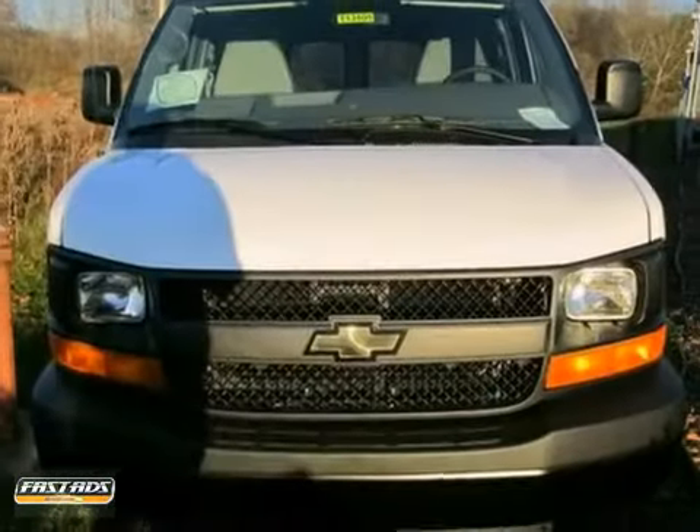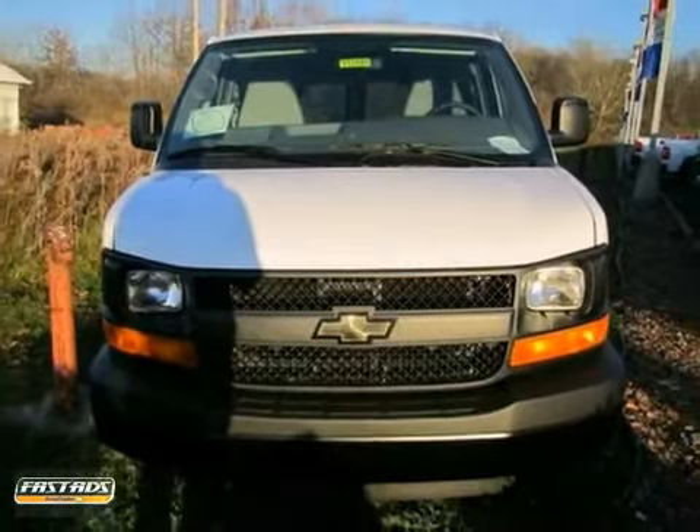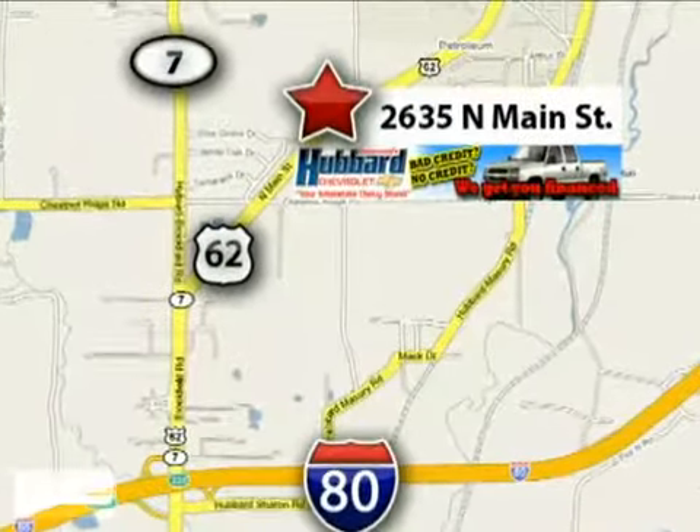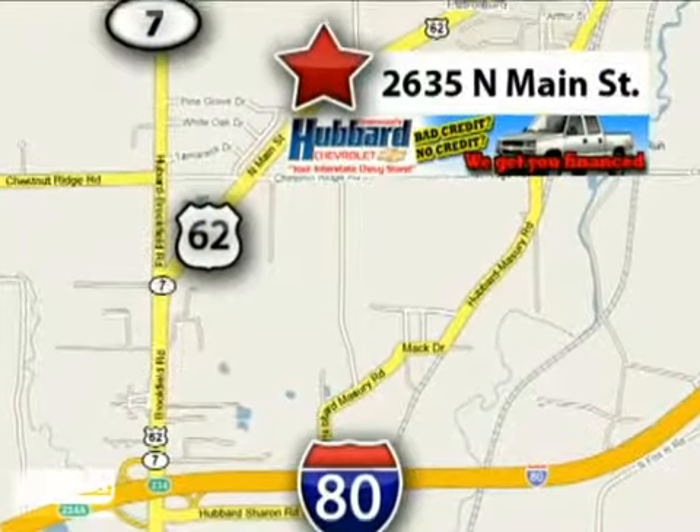Come on out and test drive it for yourself today. Get to Greenwood's Hubbard Chevrolet and get the best price the first time. We're conveniently located at 2635 North Main Street in Hubbard, Ohio.